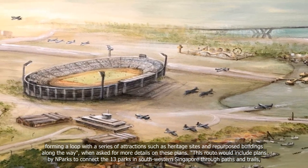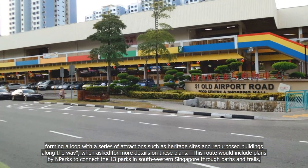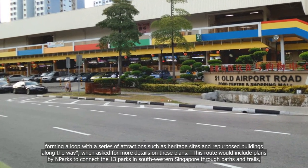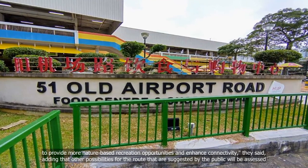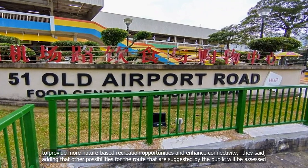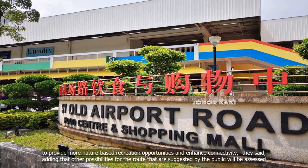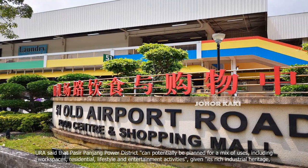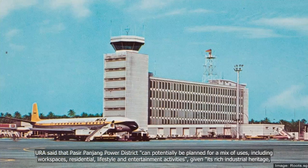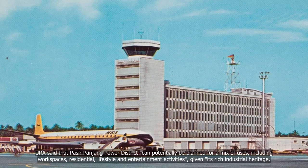This route would include plans by NParks to connect 13 parks in southwestern Singapore through paths and trails, to provide more nature-based recreation opportunities and enhance connectivity. They said other possibilities for the route suggested by the public will be assessed. URA said that Pasir Panjang Power District can potentially be planned for a mix of uses, including workspaces, residential, lifestyle and entertainment activities, given its rich industrial heritage, distinctive character and waterfront setting.